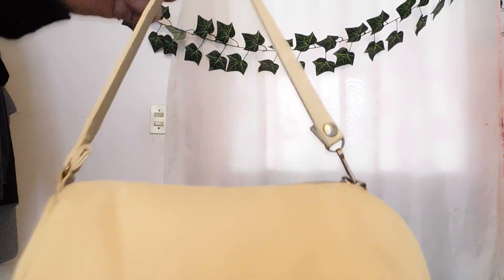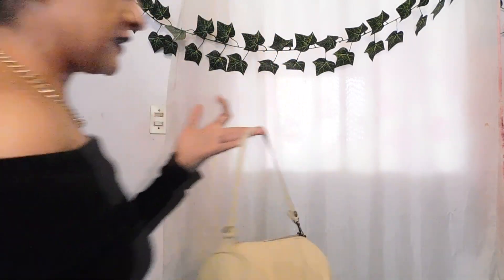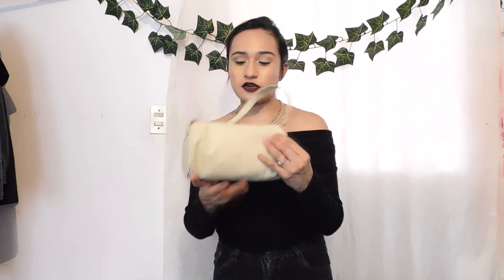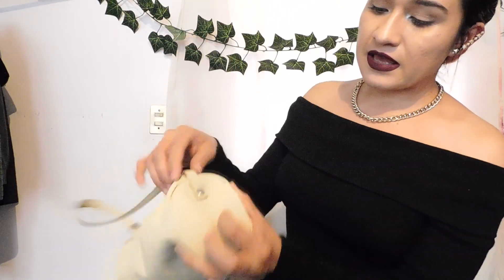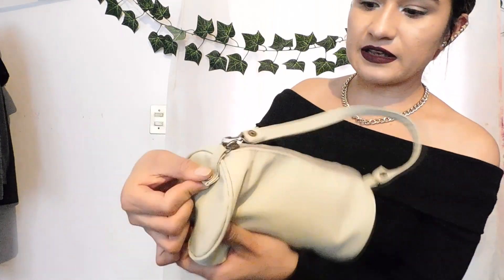Otra que compré fue esta. Fíjense que esta bolsa está muy linda. Está algo sucia — esta es una de las que venía más sucias, pero sí se le quitó todo lo que traía, ya quedó como nueva. Esta bolsa tiene como un seguro que viene del cierre — le quitas el seguro y la abres. (Another one I bought was this. This bag is very cute. It was dirty — one of the dirtiest ones — but it cleaned up like new. It has a lock on the zipper — you remove the lock and open it.)